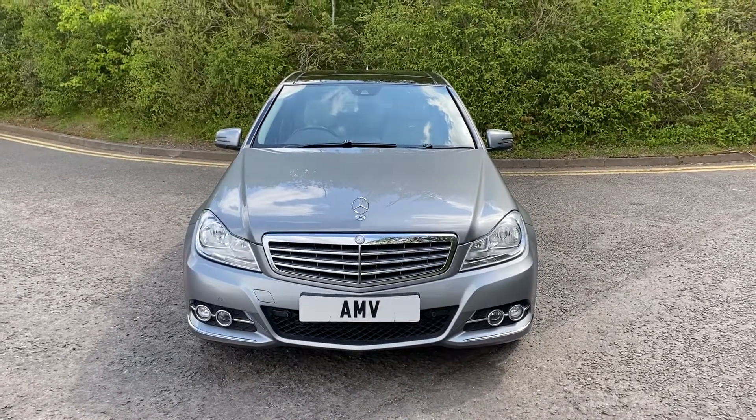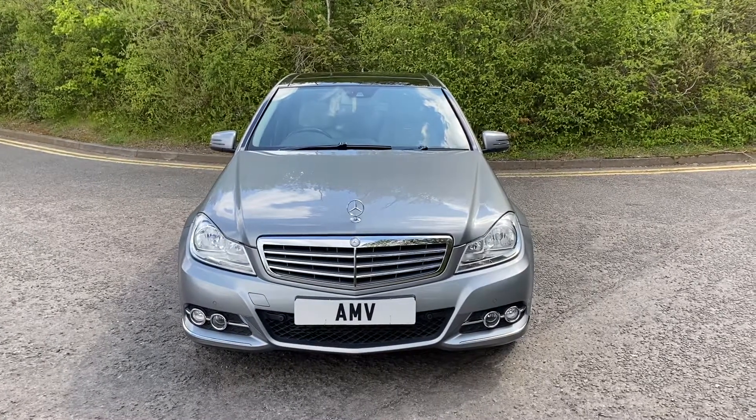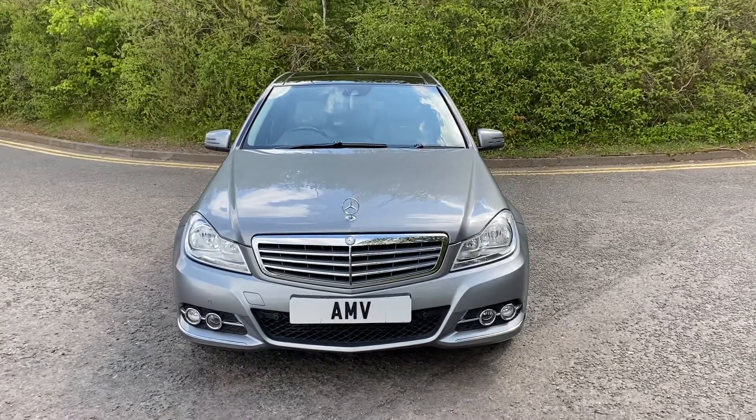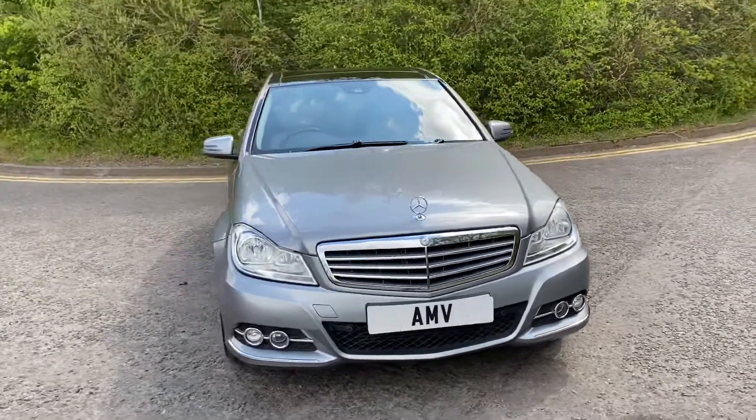Hi, this is Paul from Anderson Motor Vehicles and this is a video of our Mercedes. It's a very, very nice Mercedes C-Class. It's an Elegance, finished in metallic grey, 75,000 miles, great service history.